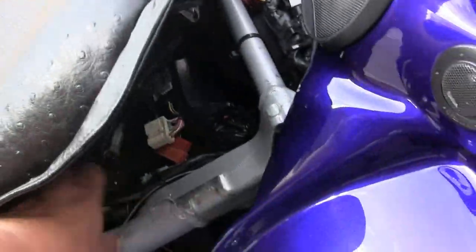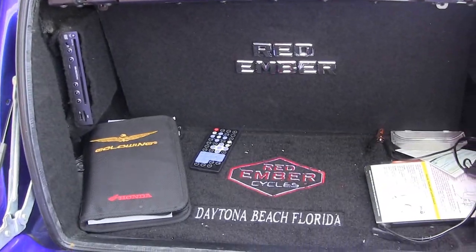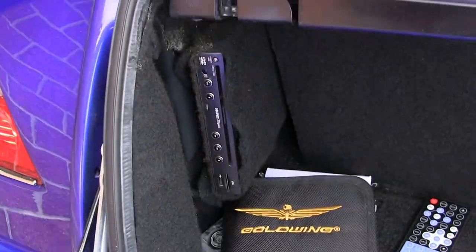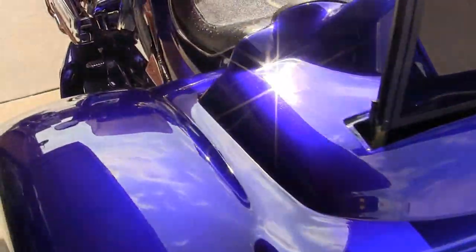I can open the trunk right here by pulling the lever. There's your trunk — you can see that's finished really nice. I've got all the manuals, here's your DVD player right here. This is just a really, really cool machine and how much fun would this thing be?